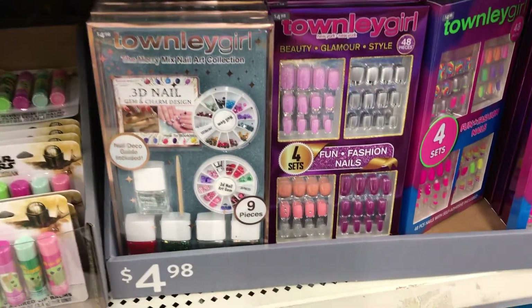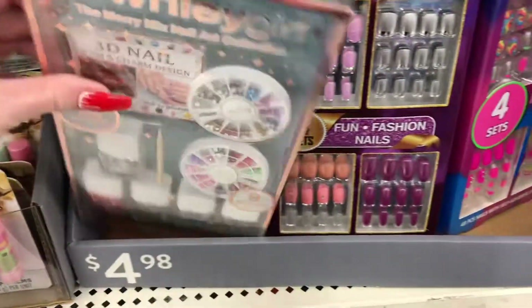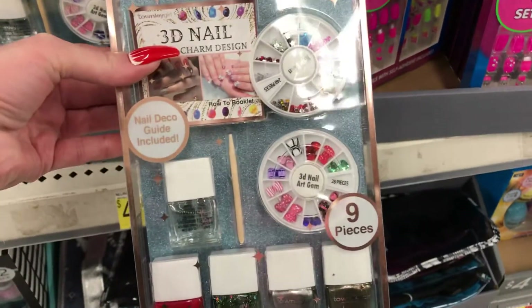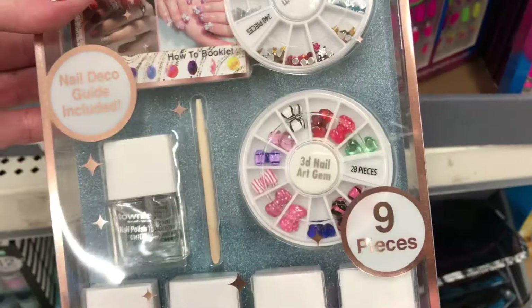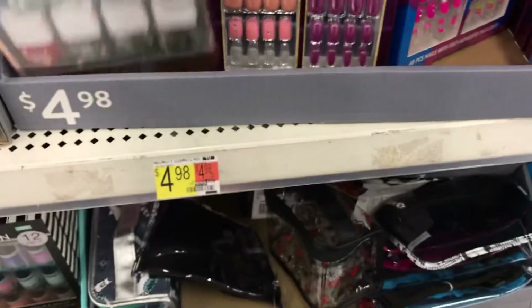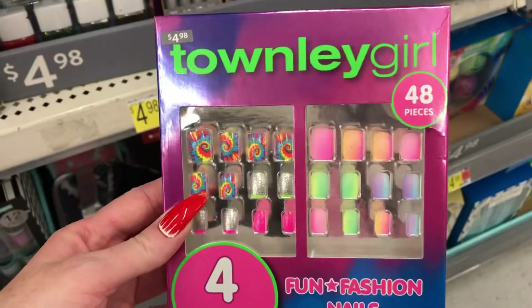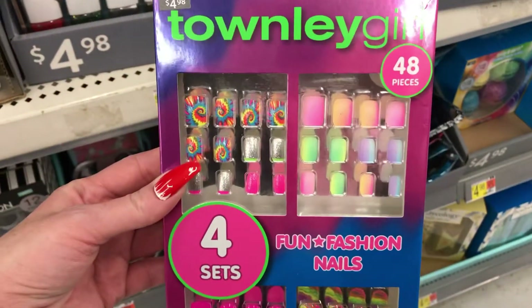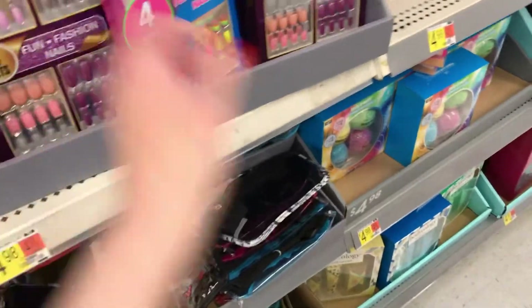So they do have some different new things in Walmart today in the gift aisle. My daughter would probably actually love this — it's got like little crystals. It's nine pieces, it's got four nail polishes and a clear one, so five nail polishes actually. And they have this cute little set of four nails for five dollars — super cute.